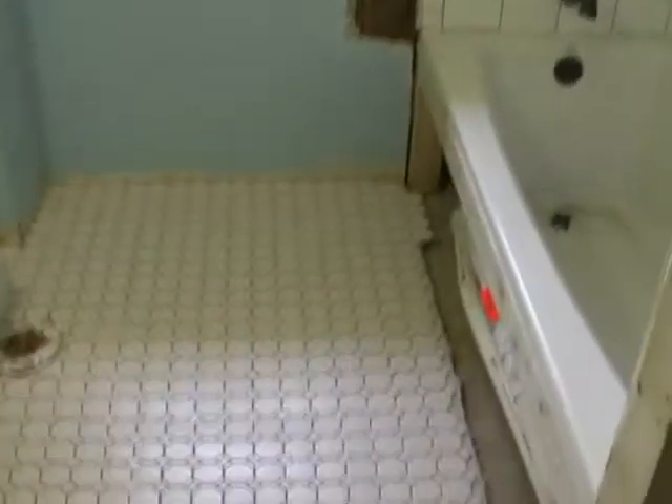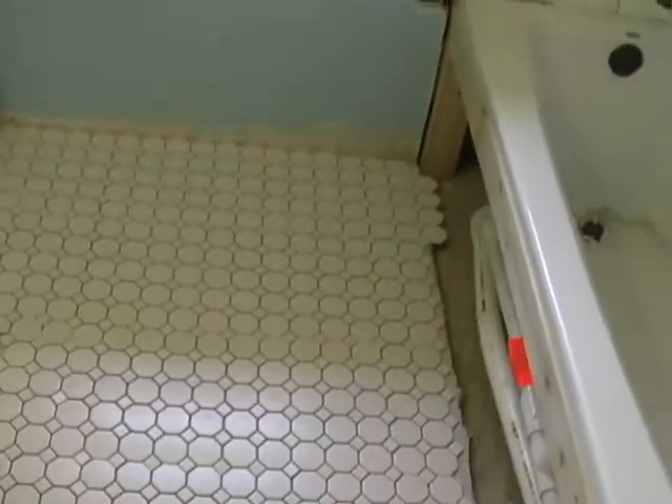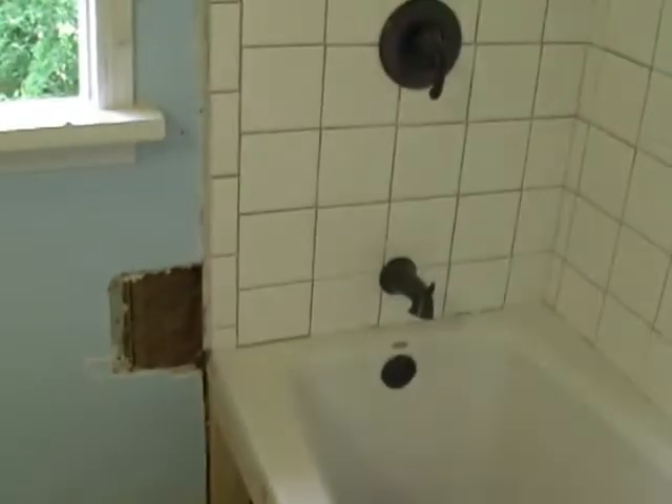So here we are in the bathroom with all the tile work done. It wasn't the easiest thing I've ever done, but I got there. So a little detail on the top — we made a little shelf that has the same tile on it.